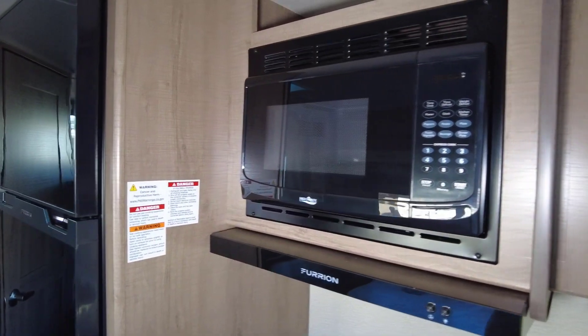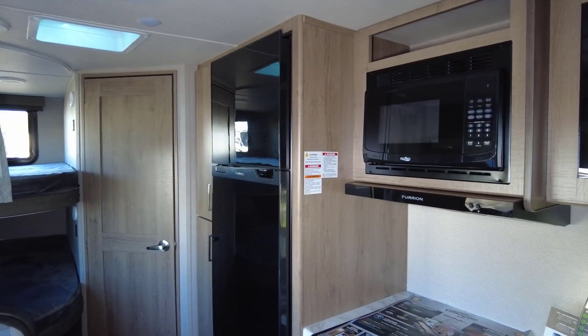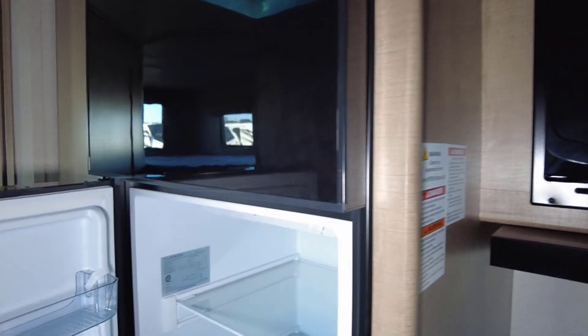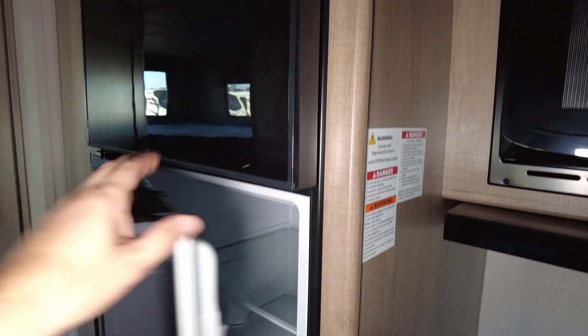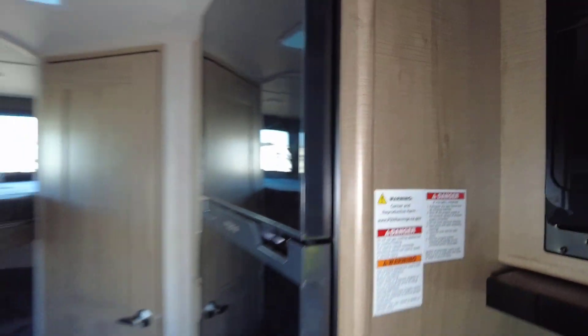You got your High Point microwave. Another new thing for 2022 is the 12-volt fridge — this is a 10 cubic foot fridge and no propane; it's all 12-volt. Good size for a rig this small.